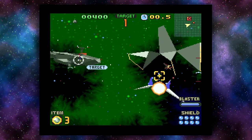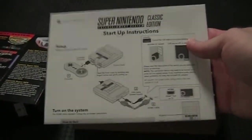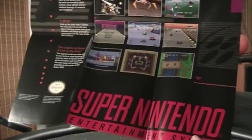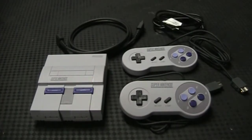Sorry, got a little sidetracked. Now let's get back to the system. Opening up the box, we're greeted with the standard warranty papers as well as easy-to-follow setup instructions. The instructions also double as a small poster that looks like an old SNES ad featuring some of the games on the Classic, which is pretty neat. The package comes with the SNES Classic, two SNES-styled controllers, an HDMI cable, a micro USB cable, and a USB AC adapter.